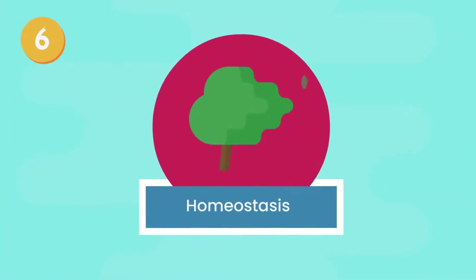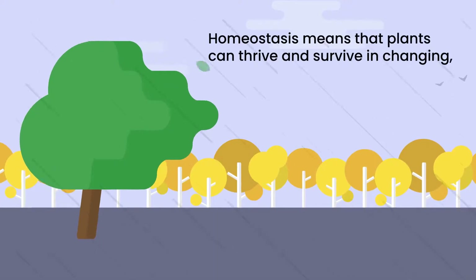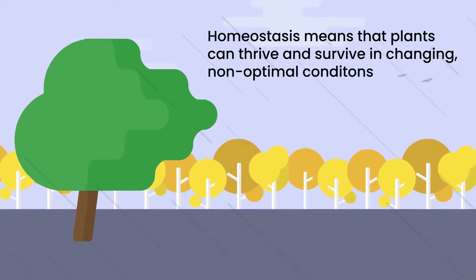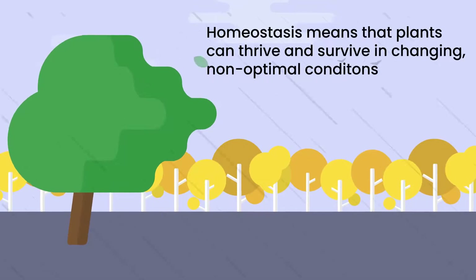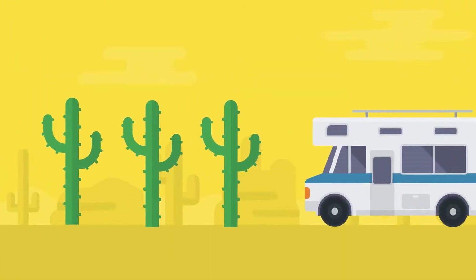6. Homeostasis. Homeostasis means that plants can thrive and survive in changing, non-optimal conditions, just like people. They can survive super rainy days and store water that they use during hot and dry periods.